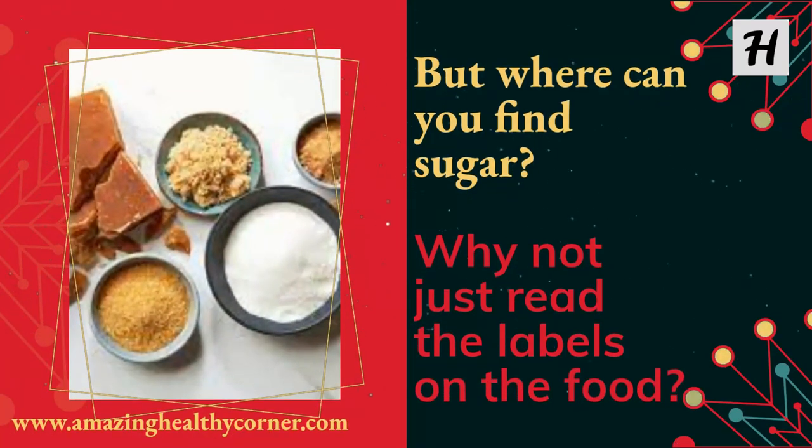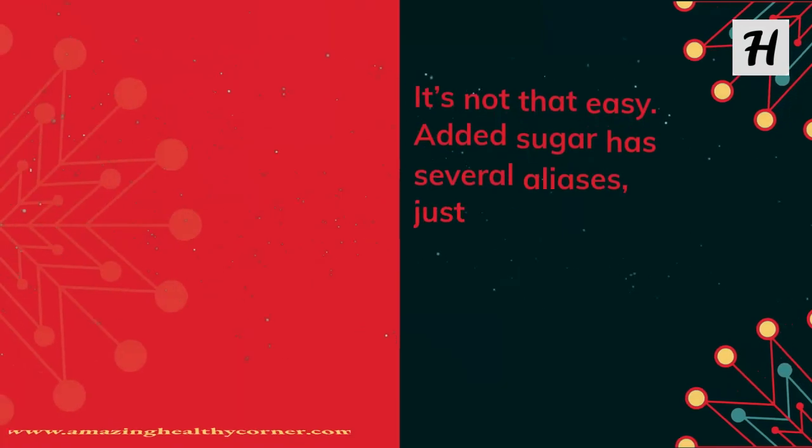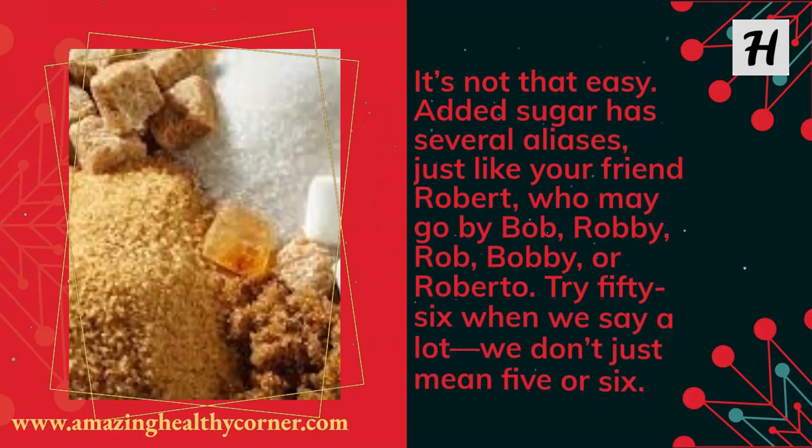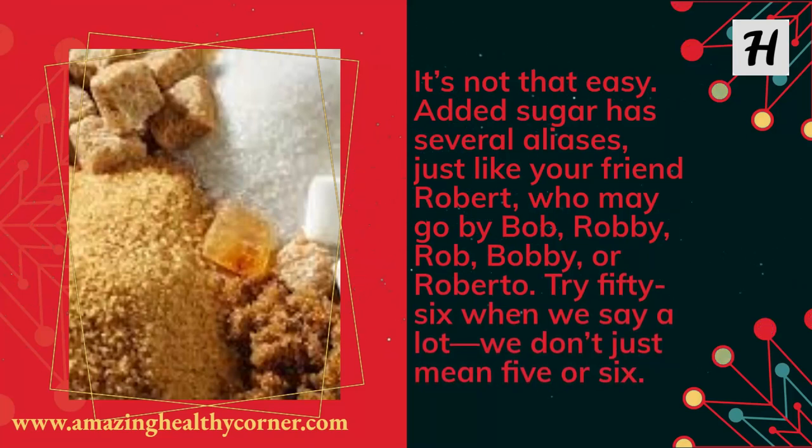But where can you find sugar? Why not just read the labels on the food? It's not that easy. Added sugar has several aliases — just like your friend Robert, who may go by Bob, Robbie, Rob, Bobby, or Roberto. When we say a lot, we mean 56 names — not just 5 or 6.